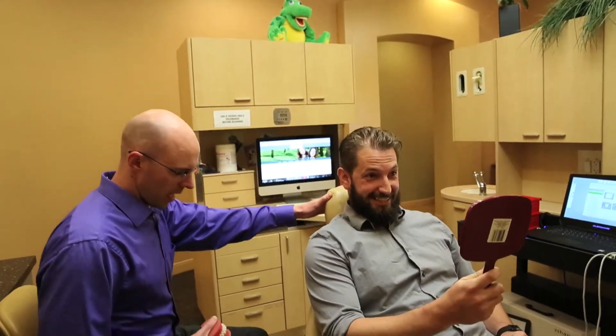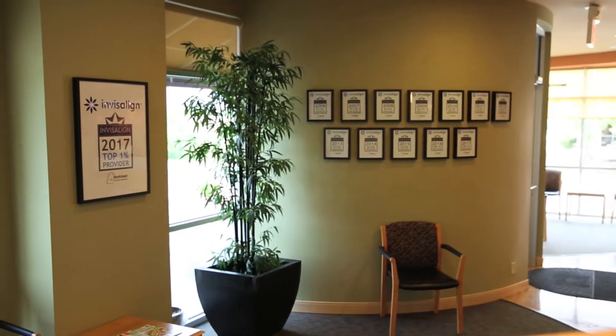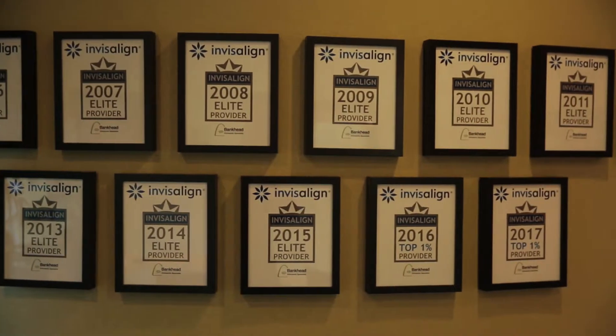A lot of adults are choosing Invisalign because of that flexibility — if they're giving a meeting or something, they want to be able to speak clearly. Bankhead Orthodontics is a top 1% Invisalign provider, which means they have a lifetime history of excellence in using Invisalign — about 2,000 cases treated to date and an ongoing volume of cases. To be top 1% means you're doing at least 200 Invisalign starts per year, which is a real testimony to how much experience they have.